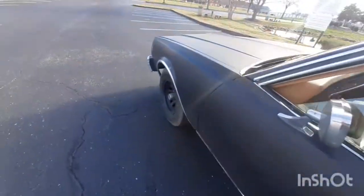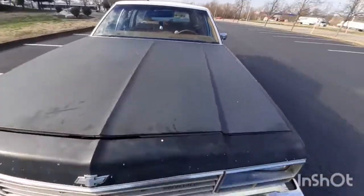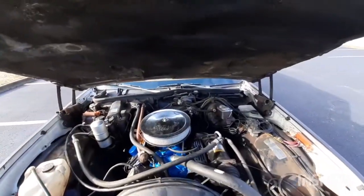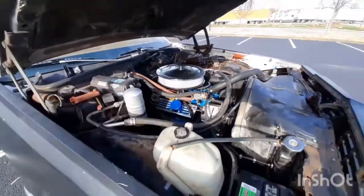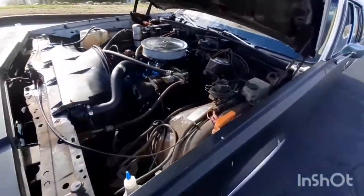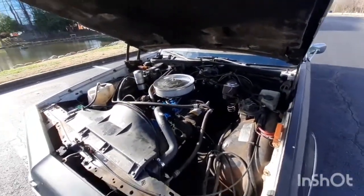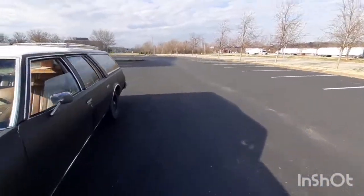I'll show you the motor. Pretty dirty under here, needs to be detailed. Runs good.